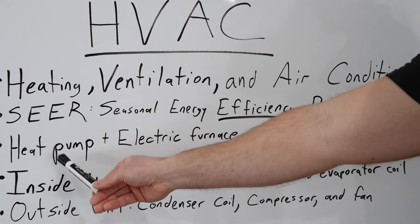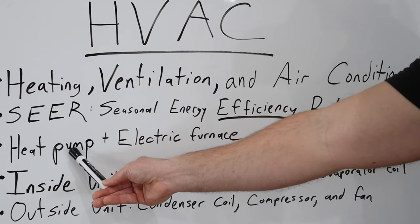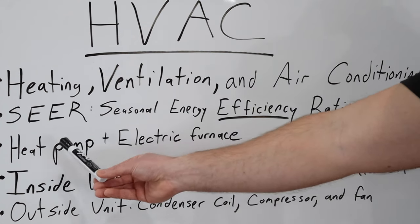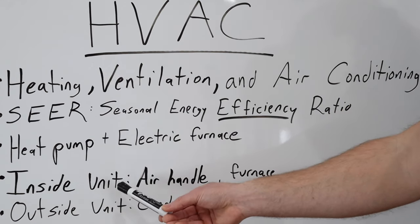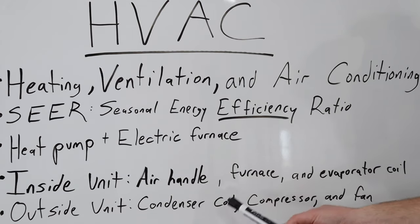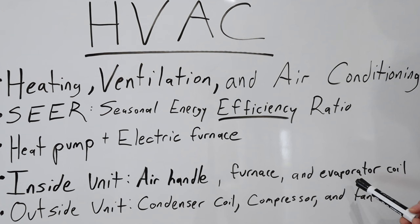What I have in my house here that I'm building is a heat pump and an electric indoor furnace. When we take a look at an inside unit for HVAC, it typically consists of an air handler, a furnace, and an evaporator coil.